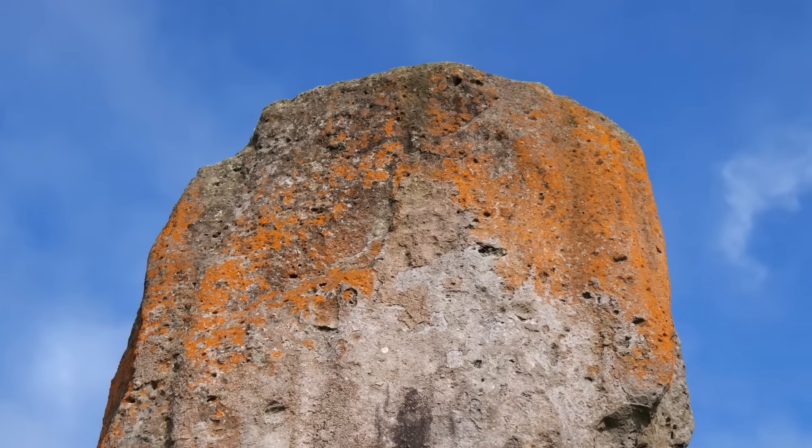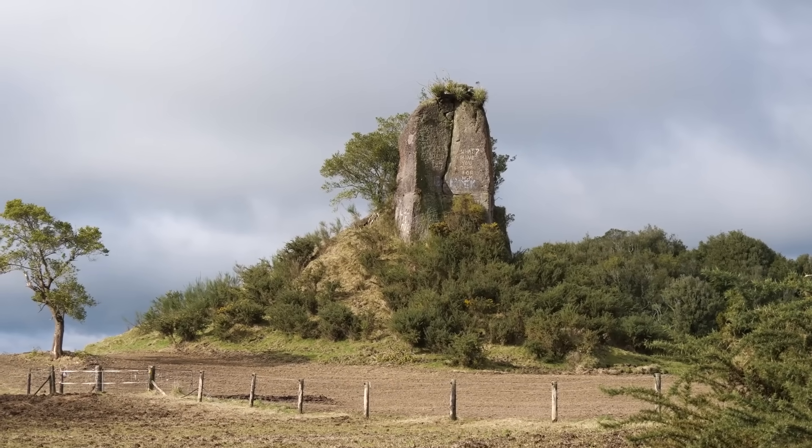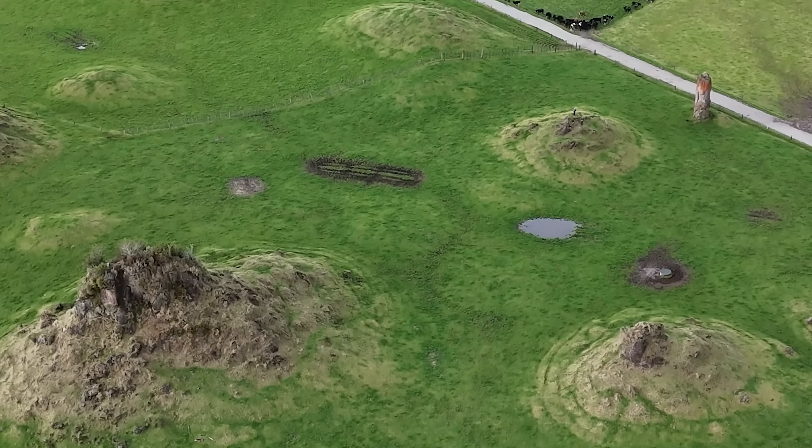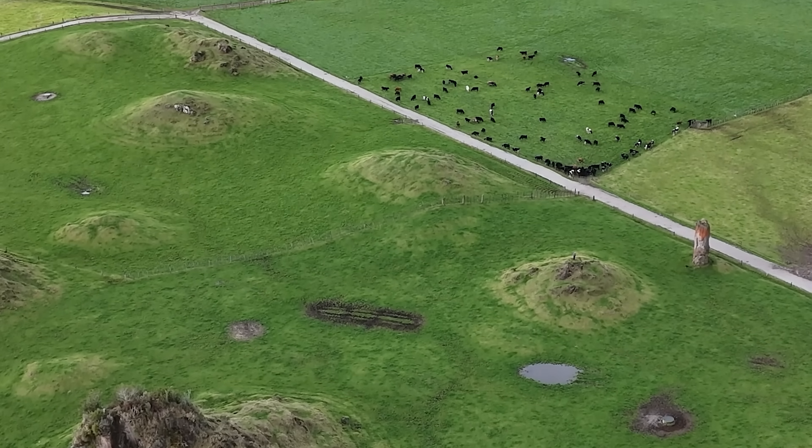These are the only ignimbrite tors we see in New Zealand, and around the world tors made of ignimbrite are very rare indeed. So here we have a very special area of world significance.